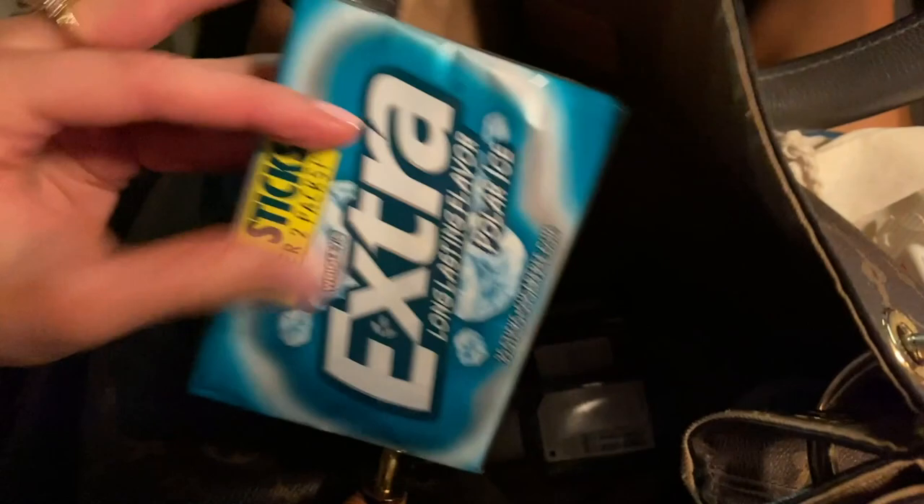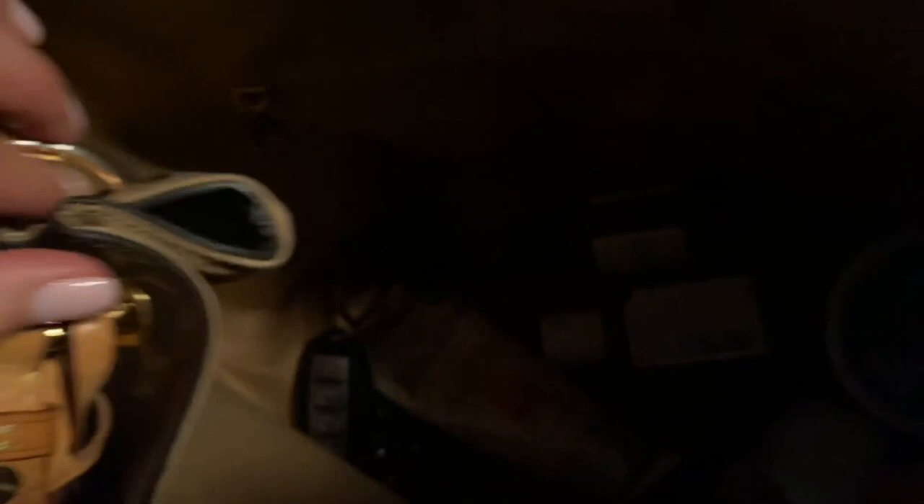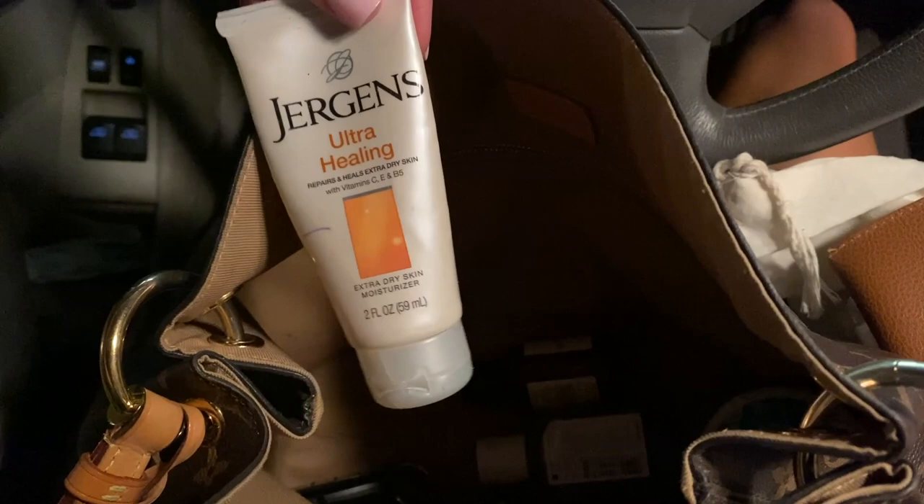Gum — this hasn't even been opened. I like these because of the hard cases; they don't get all messed up and gross in your purse, they hold their form. So many people are always asking me for gum, so I feel like I'll have that really for other people more than myself. Sunglasses — this is just an empty case, my sunglasses are actually right here. Lotion — Jergens for hands and legs. And another lotion that smells so good from a hotel. Usually I don't take hotel lotions but this one smells awesome — it was at the Park Hyatt in Beaver Creek. I was there for a friend's wedding recently.